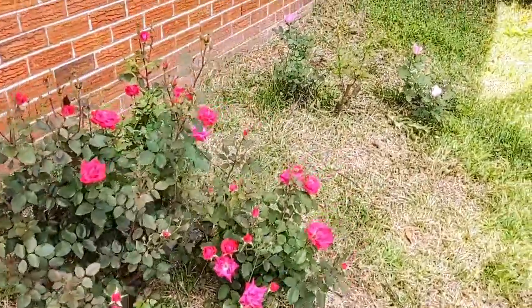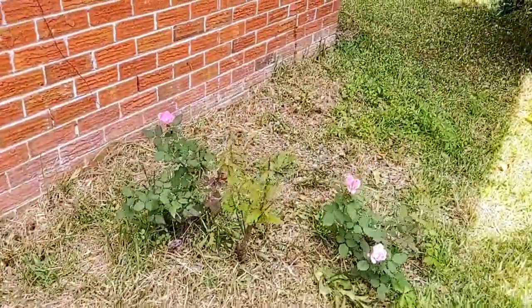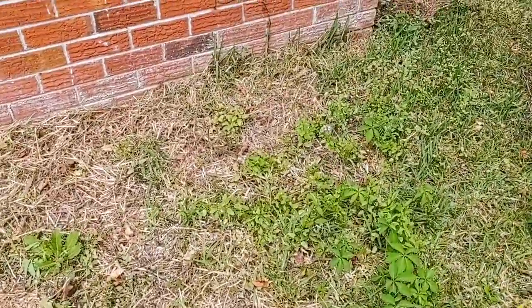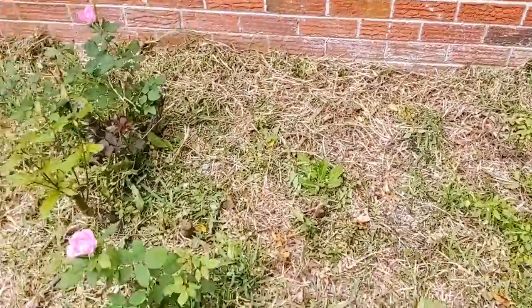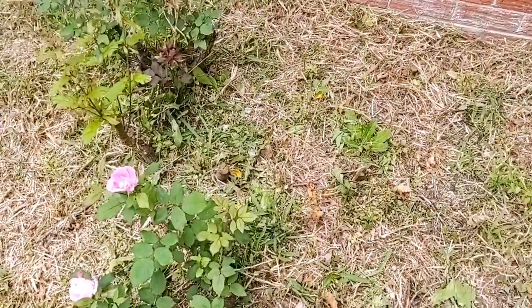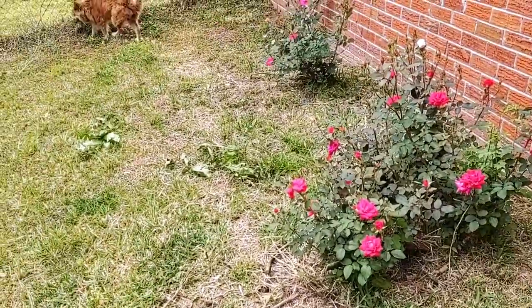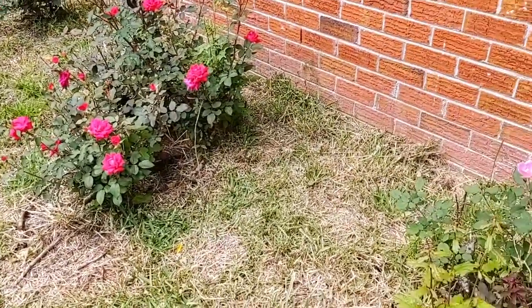I don't know what happened to the one on the end. I don't care that it's gone, but there was another one right in here and it's gone too. Those are my rose bushes. I got out here with the weed eater yesterday to clean some of this up, but you can see I still missed some of it.